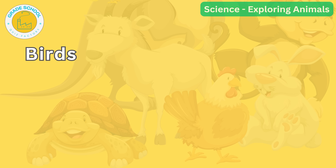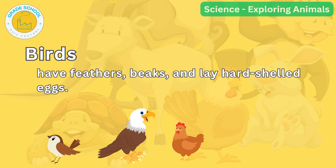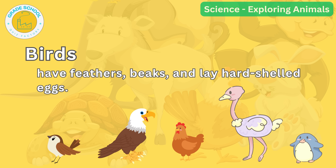Flying high into the sky, we have birds. Birds have feathers, beaks and lay hard-shelled eggs. Can you think of some birds? Sparrows, eagles and chickens are all birds. Did you know that ostriches are the biggest birds and penguins cannot fly?